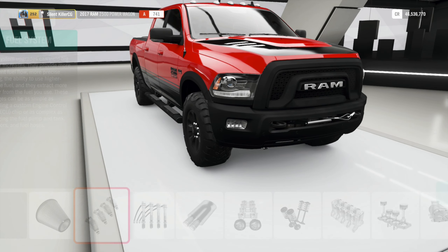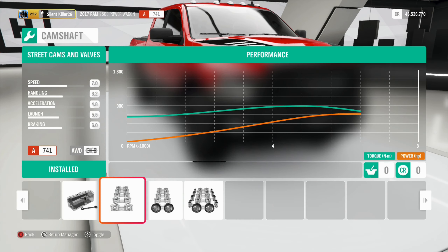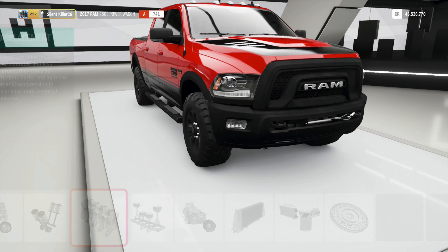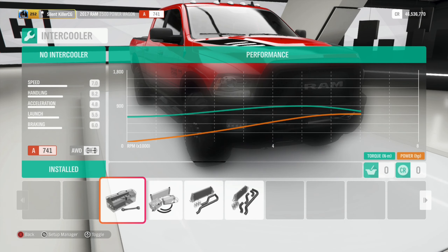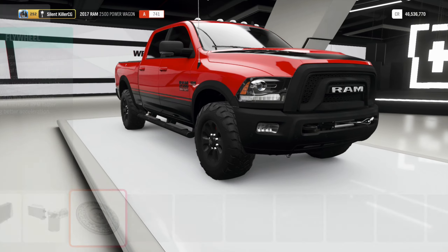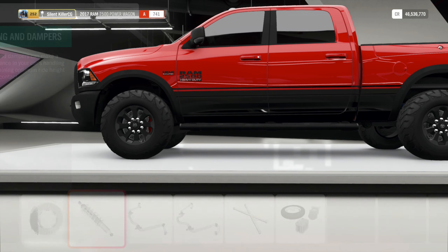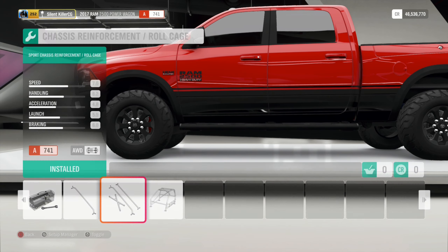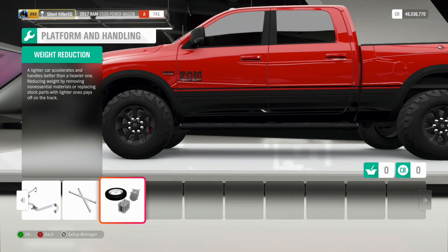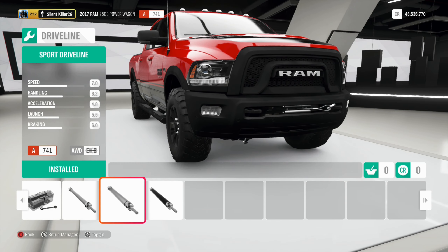This is the Dodge Ram TRX, a very high performance version of the Dodge Ram coming for the 2021 model year, boasting a 6.2 litre V8 with about 703hp and over 650lb-ft of torque. The name is believed to be designed to overthrow the Ford Ranger Raptor, as TRX could be denoted as T-Rex, which is much more powerful and a much stronger animal than the Velociraptor.